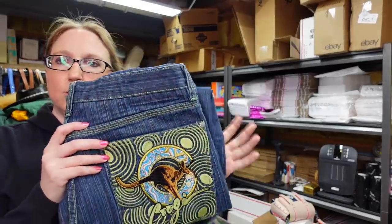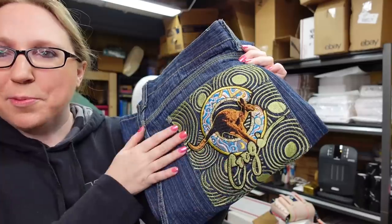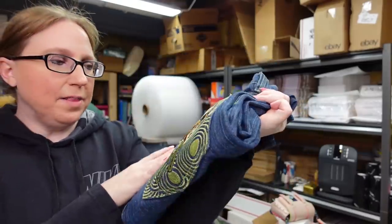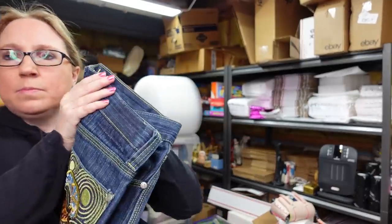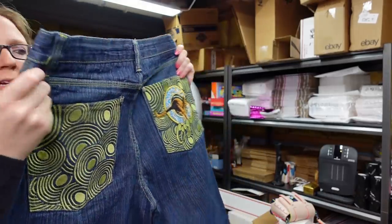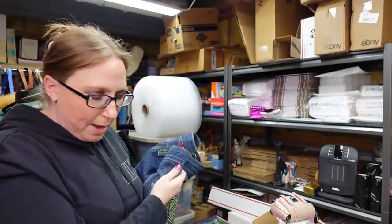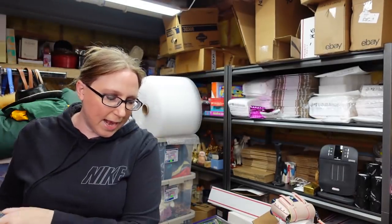I also got these Kugi jeans — I'm not good with pronunciations. They've got this really cool embroidered pocket on the back of, like, a kangaroo. I paid $2 for these ones and listed them again on auction with a starting price of $39.99.